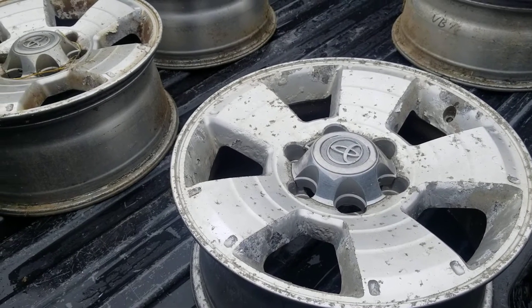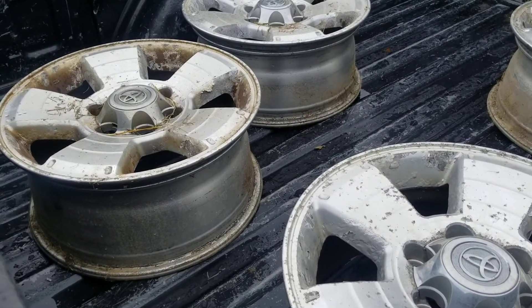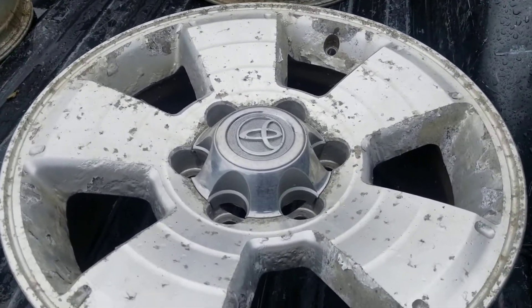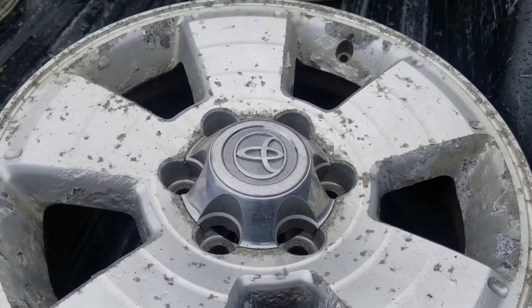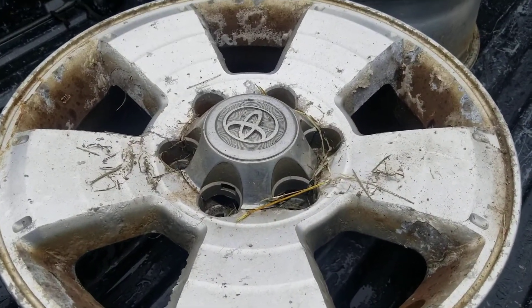Taking these to the same shop — it's Sure Coat in Sedalia, Missouri. They do great work and good turnaround time on everything I've ever brought them. But look at these — get them blasted and coated and they should look brand new when we get them back.